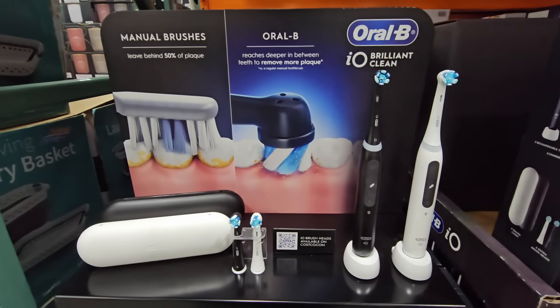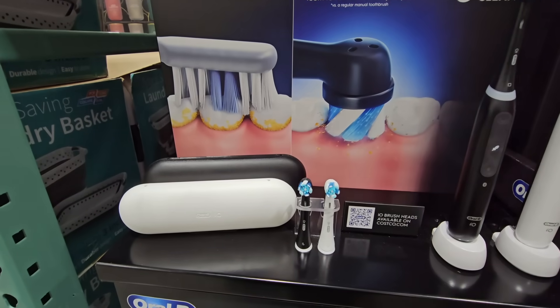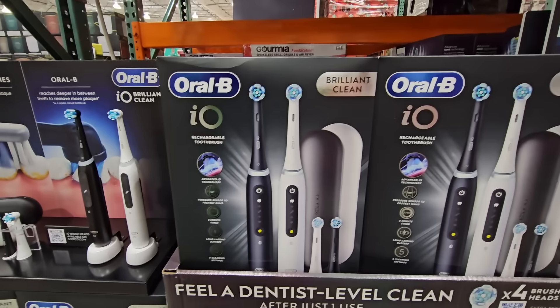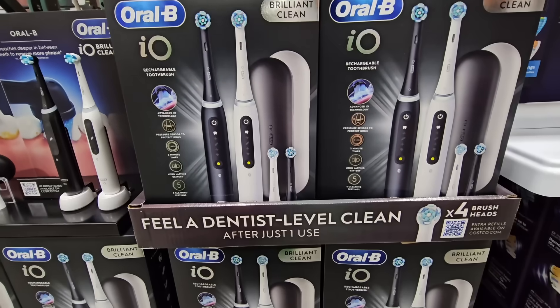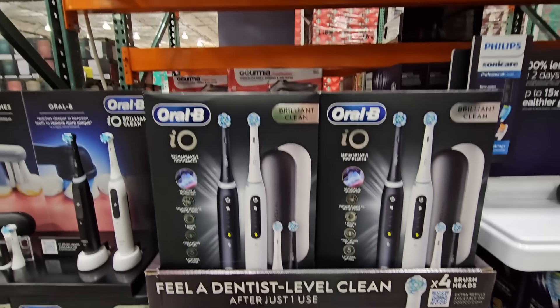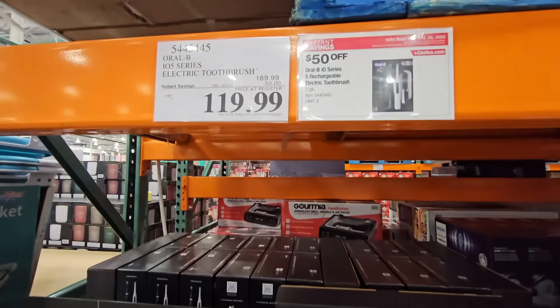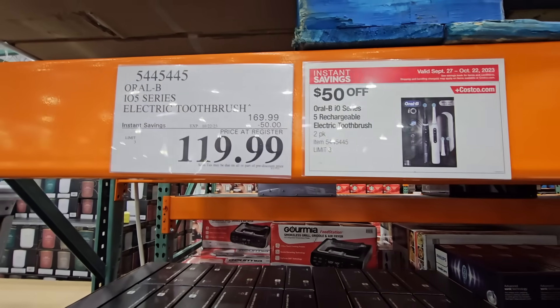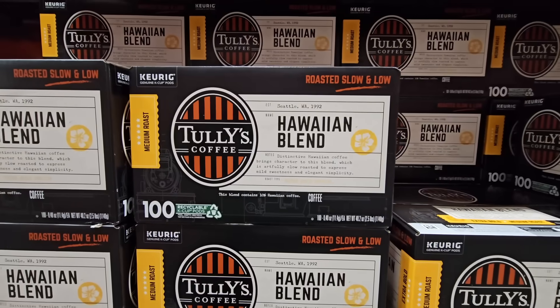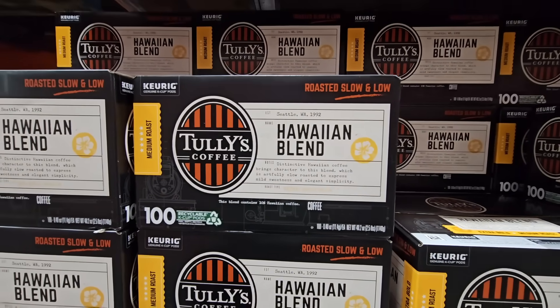The Oral-B IO Brilliant Clean electric toothbrush is really nice — you get the set with a charger, two extra heads, and a travel case. It promises a dentist-level clean, and it's $120 after a $50 savings.